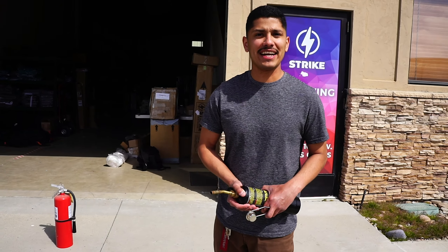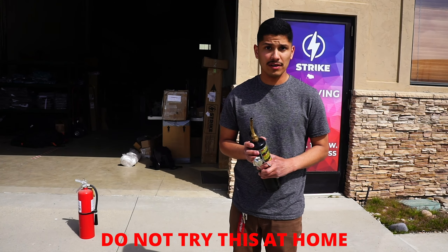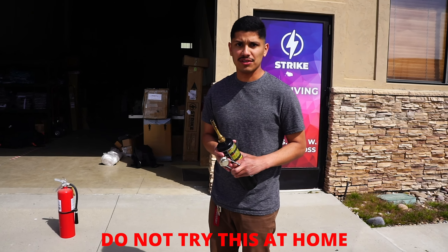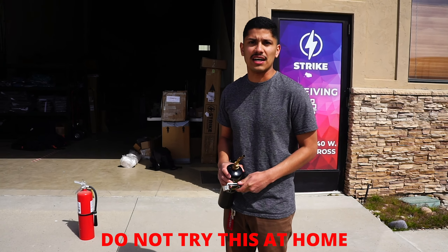Let's go ahead and get straight to a disclaimer: please do not try this at home. We have tested this out before so we anticipate the results, and we do have a fire hydrant on standby in case anything does go south.